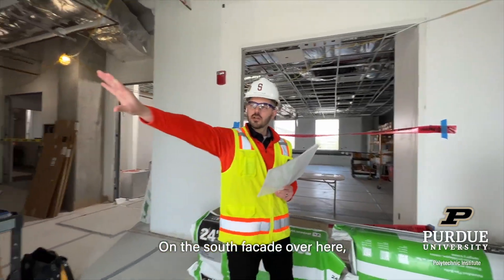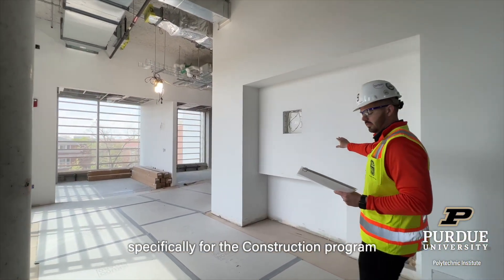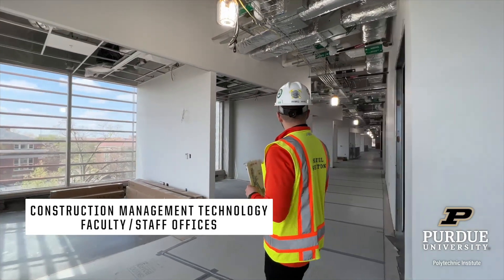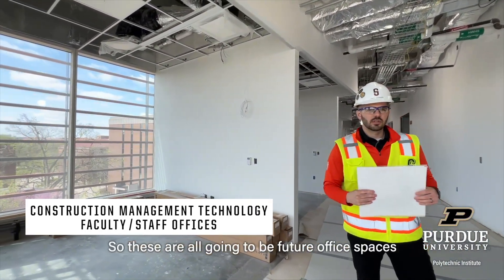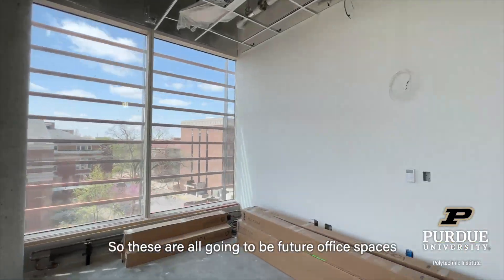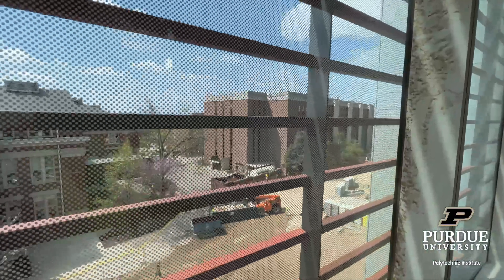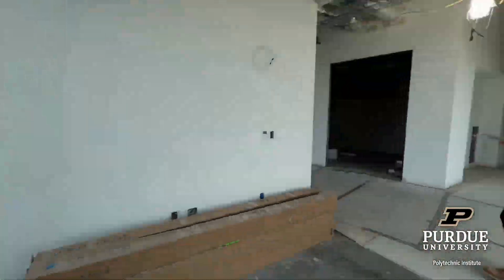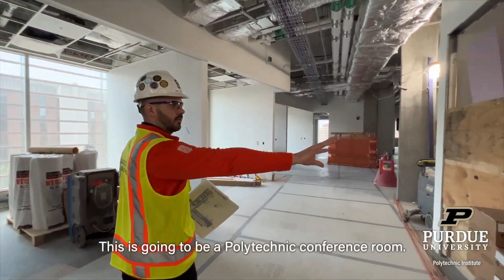On the south side over here is where you have a lot of your offices, specifically for the construction program, along the entire length of this corridor. So these are all going to be office spaces for faculty. And this is going to be a polytechnic conference room.